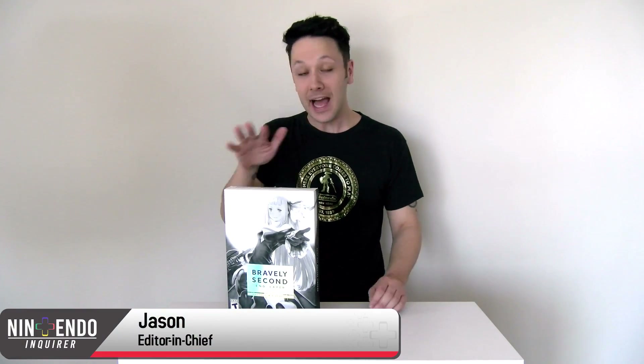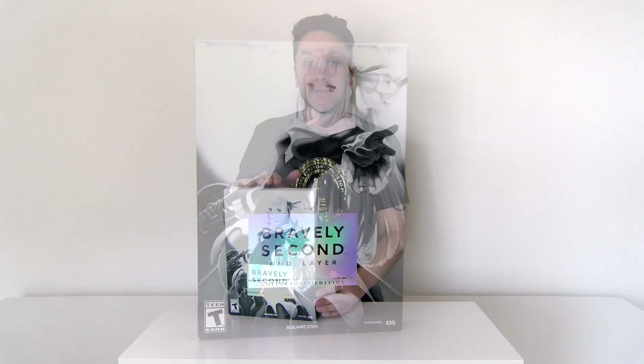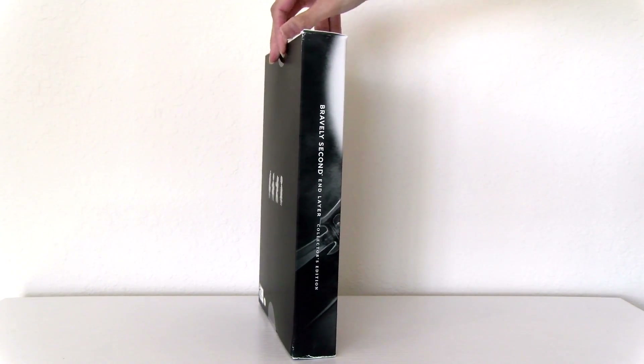What's up guys, it's Jason with NintendoEnquirer.com and today I'm excited because we finally have the Collector's Edition of the much anticipated Bravely Second End Layer in-house today. I have been waiting for this game for quite some time. I was a big fan of Bravely Default even though it got a little slow near the end, but I'm going to give it the benefit of the doubt.